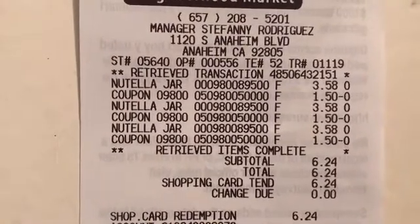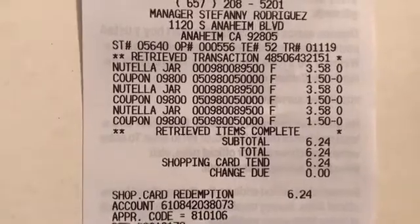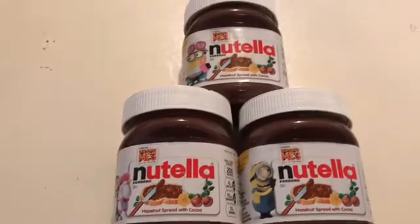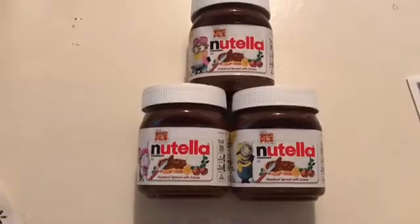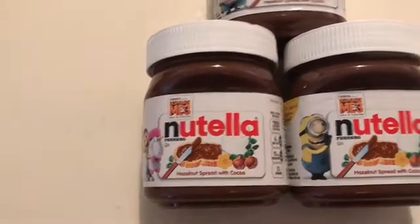For three of them I spent $6.24, and then I got back $4.50 from Ibotta, which made these only 58 cents each. So I thought that was a pretty good deal — hopefully your Walmart has these products and you can get some Nutella and stock up.